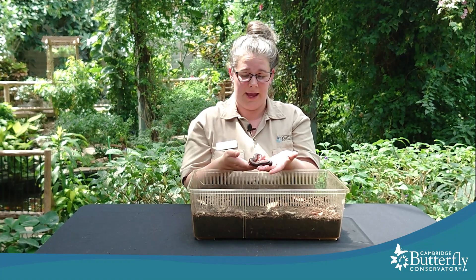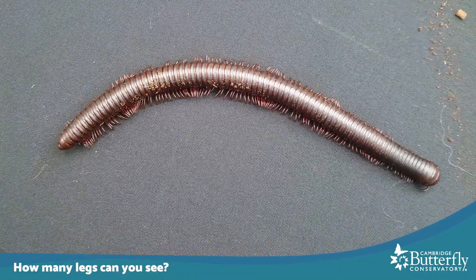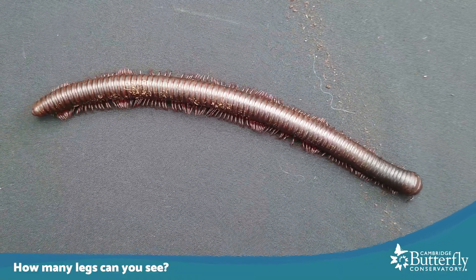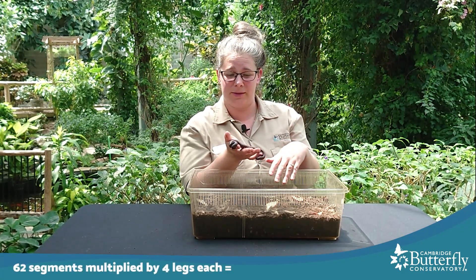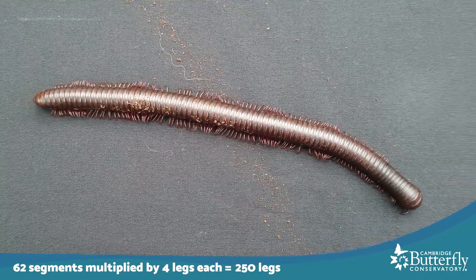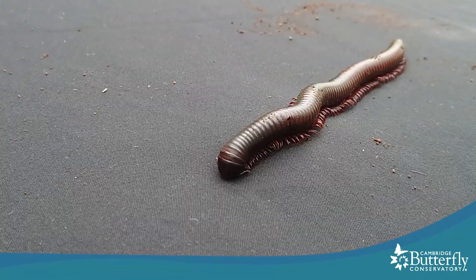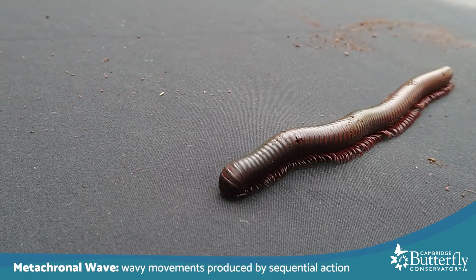Now that we know how to figure out just how many legs a millipede has, how many legs do you think our giant adult millipede here has? I've counted the segments and there are 62 segments. That means she has 250 legs. There's a really fun phrase for the wave-like motion that their legs have as they're walking along — it's called a metachronal wave.